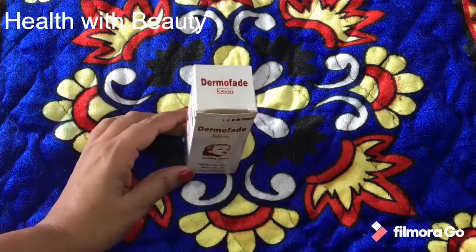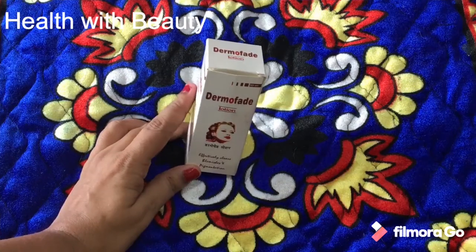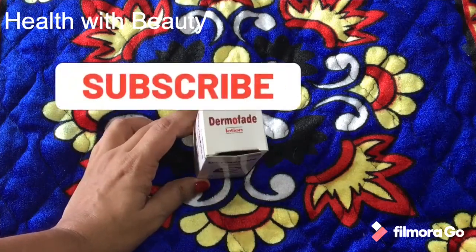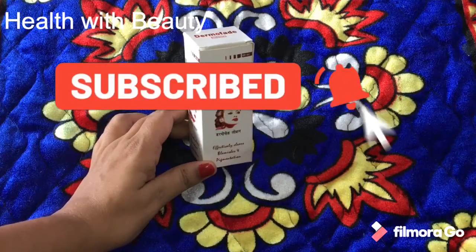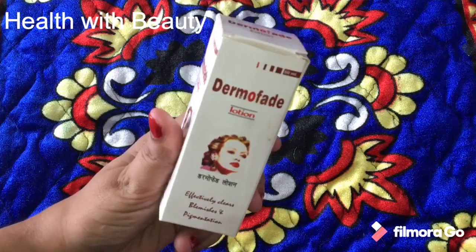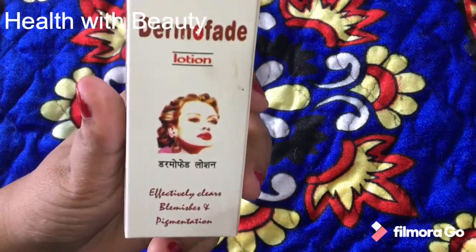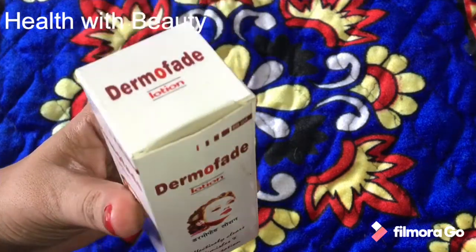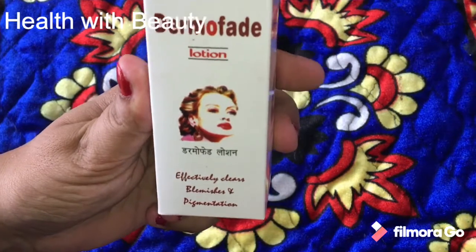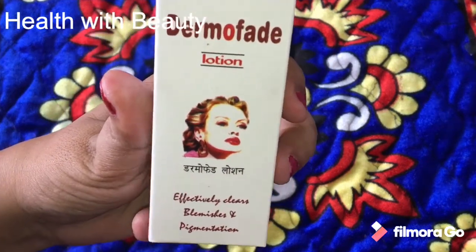Hey friends, welcome back to my channel. In this video I'm going to give you a hundred percent best solution for skin pigmentation and skin blemishness — these things will be reduced or eliminated with the help of this lotion. If you are new to my channel, don't forget to subscribe and click on the like button.